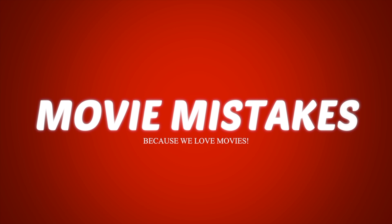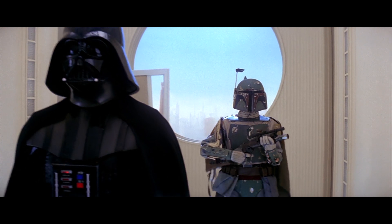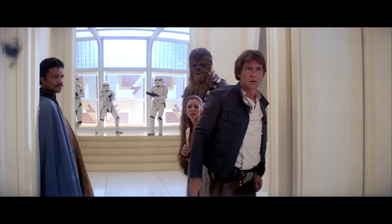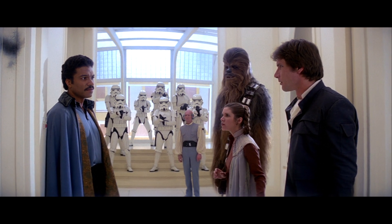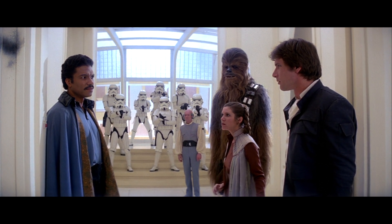Did you know that Star Wars: The Empire Strikes Back grossed over one billion dollars at the box office — 538 million to be exact? And it's no wonder they keep making these movies.